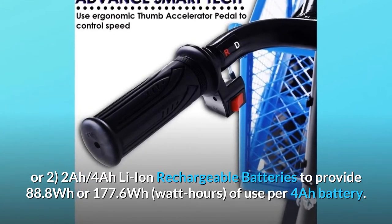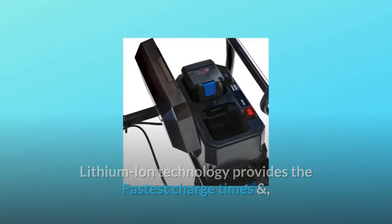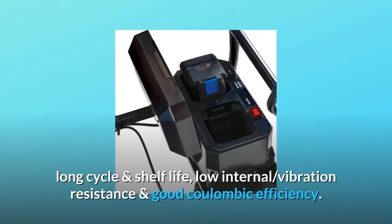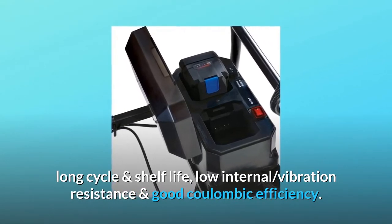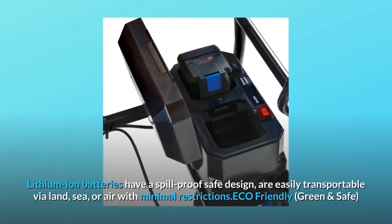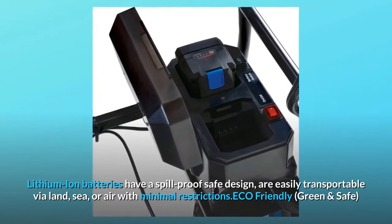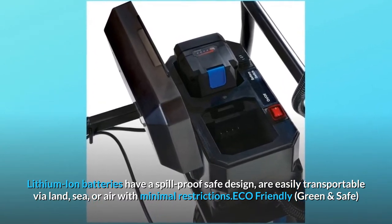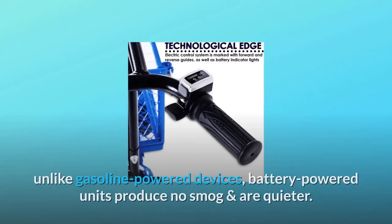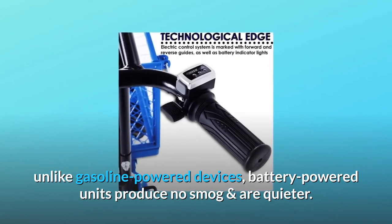Lithium-ion technology provides the fastest charge times and versatile climate viability, delivering high load power outputs, long cycle and shelf life, low internal resistance, and good coulombic efficiency. Lithium-ion batteries have a spill-proof safe design, are easily transportable via land, sea, or air with minimal restrictions, and are eco-friendly — unlike gasoline-powered devices, battery-powered units produce no smog and are quieter.